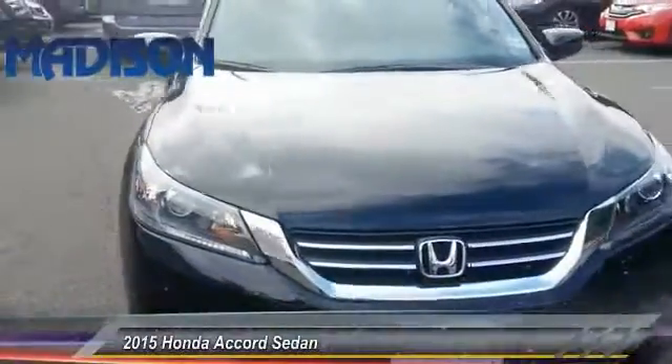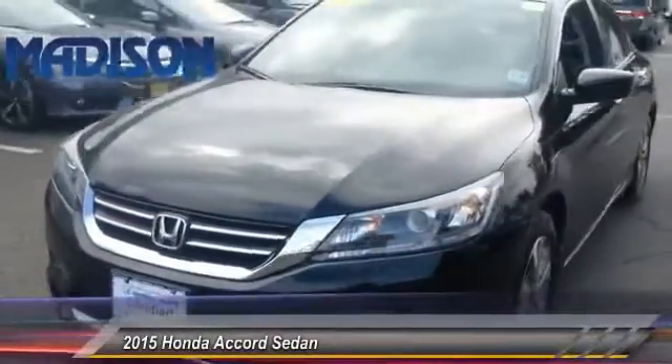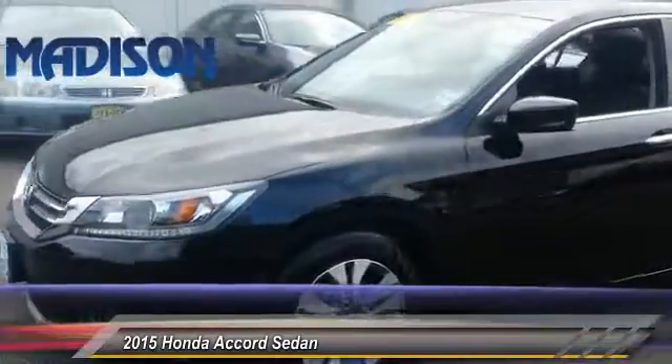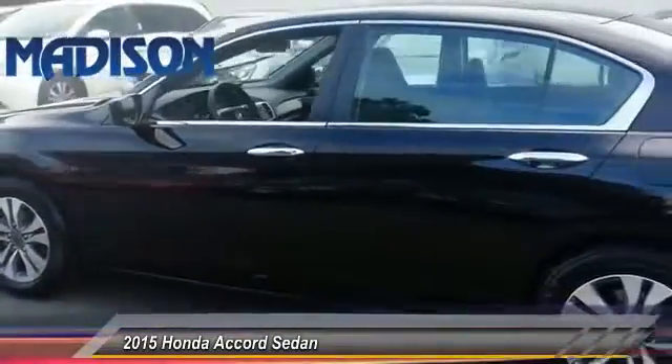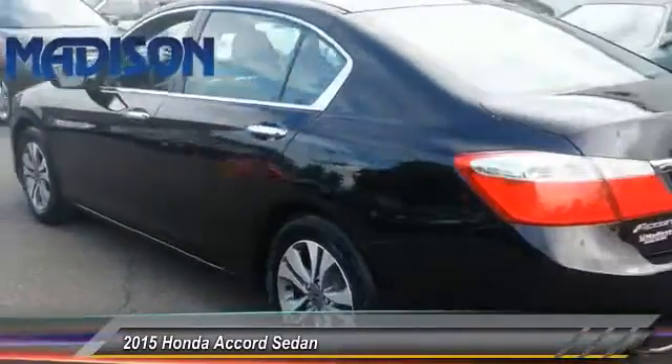The 2015 Accord — ingeniously simple, yet overflowing with luxury and technological creativity. All that and more in the Accord, priced below $20,000.